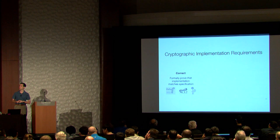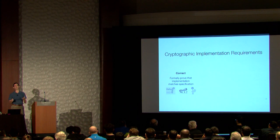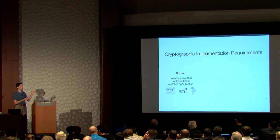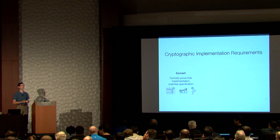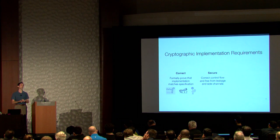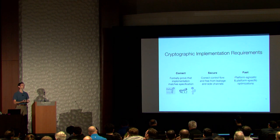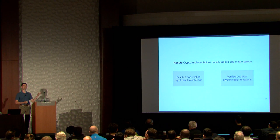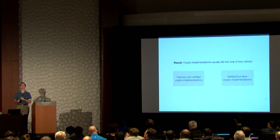When we're developing cryptographic software, we want several properties. First, we'd like it to be correct — if we think we're implementing AES or ECC, it should really do that and nothing else. People in formal methods refer to that as functionally correct. We'd also like it to be secure, meaning it follows the intended control flow and does not inadvertently leak information about our secrets through timing or through leaving state lying around after the program finishes executing. And finally, we want it to be fast, able to take advantage of both platform-agnostic and platform-specific optimizations. Historically, it's been difficult to meet all three of these requirements simultaneously.